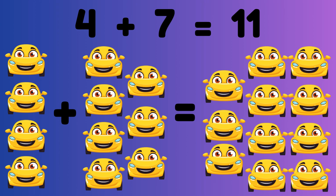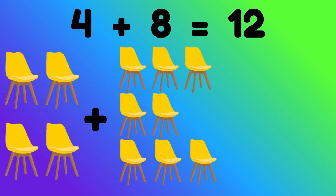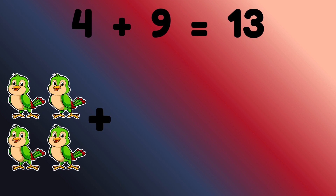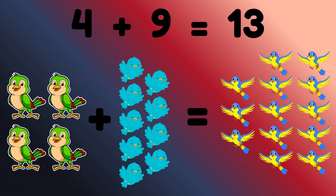Four plus seven equals eleven. Four cars plus seven cars is equal to eleven cars. Four plus eight equals twelve. Four chairs plus eight chairs is equal to twelve chairs. Four plus nine equals thirteen. Four birds plus nine birds is equal to thirteen birds.